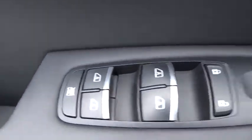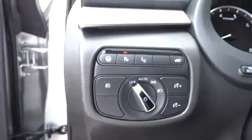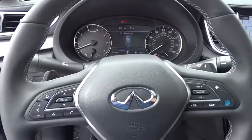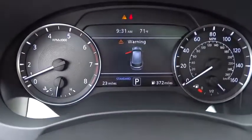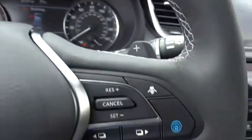CD player, heated front seat, electronic stability control, trip computer, security system, rear window defroster, fog lights, power windows, heated steering wheel, memorized settings for two drivers, and power moonroof.